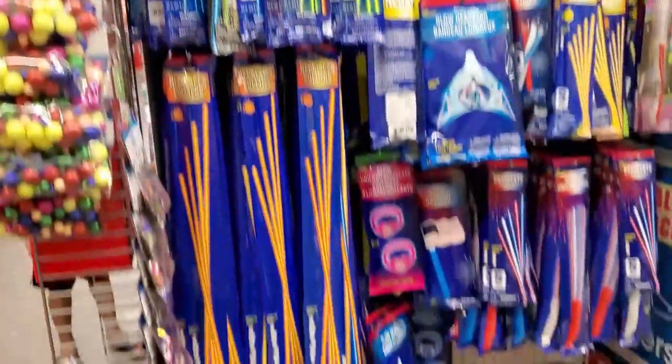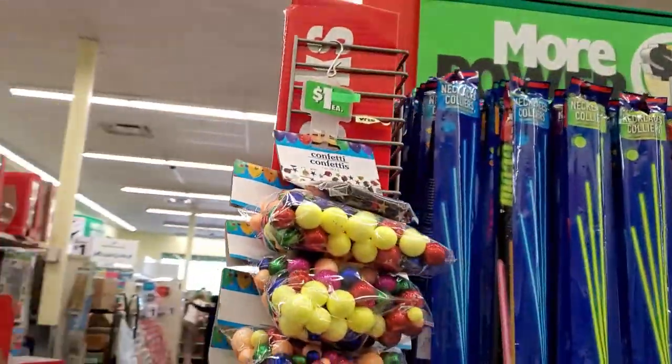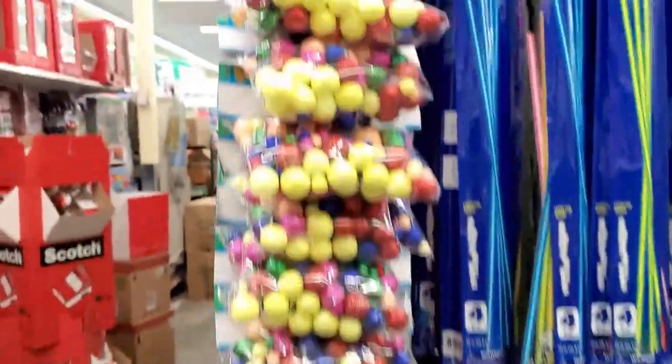Glow sticks for your festivities. What is that? It says confetti.